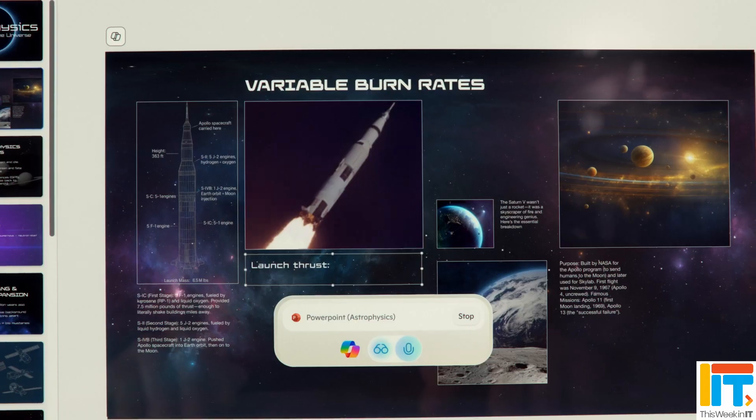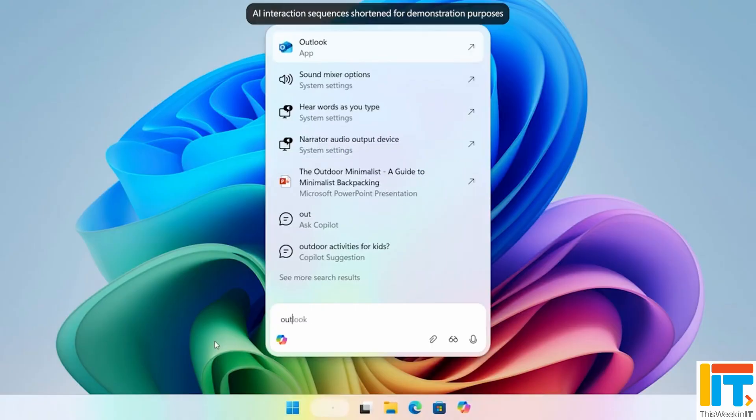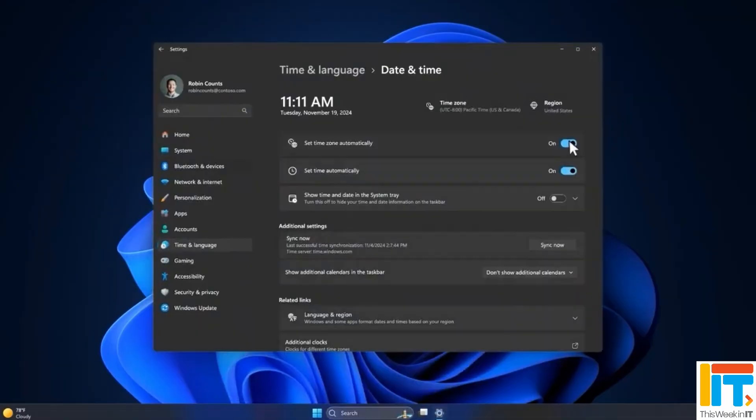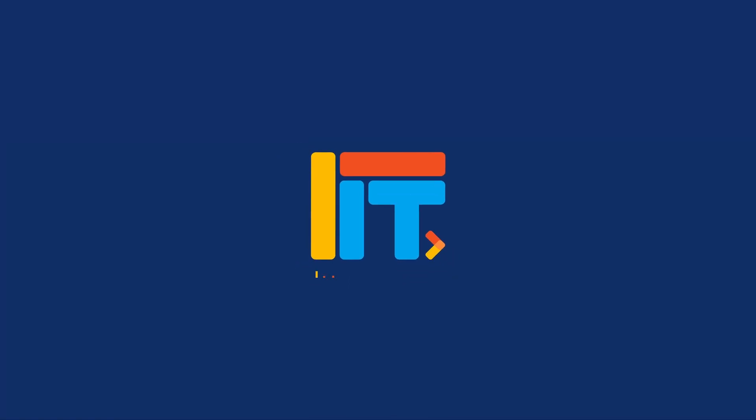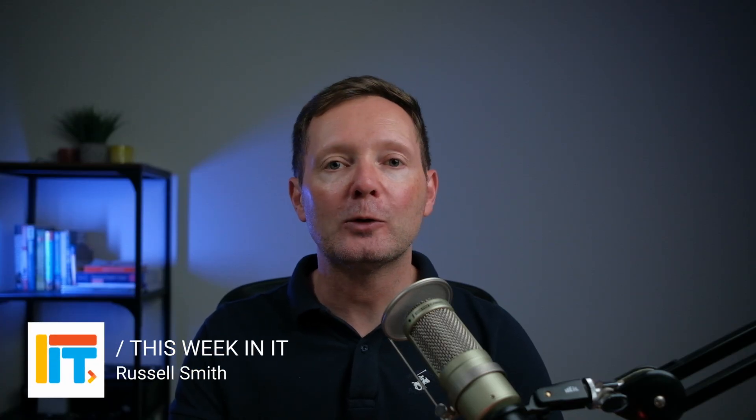This week in IT: Microsoft releases a big update for Copilot for Windows. There are lots of changes coming to Windows 11, 24H2 and 25H2 in the latest security update. And October's Patch Tuesday is the last free security update for Windows 10 users. Welcome to This Week in IT, the show where I talk about Azure, Microsoft 365 and Windows.